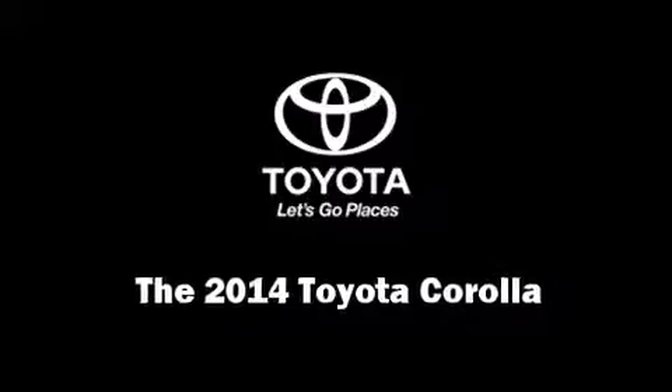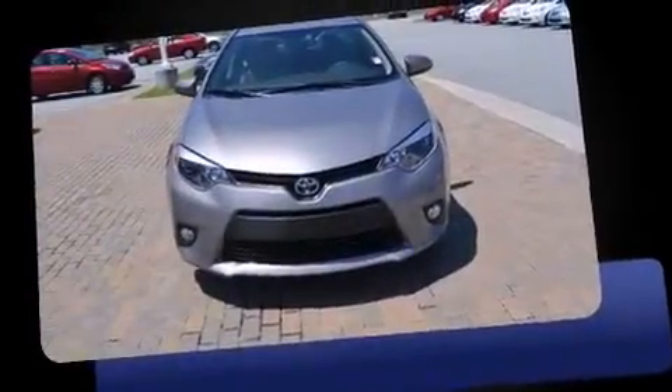The 2014 Toyota Corolla. This four-door, five-passenger sedan offers the latest in technological innovation and style.